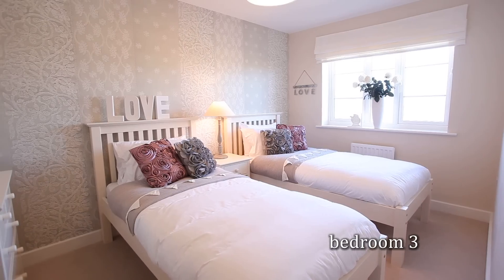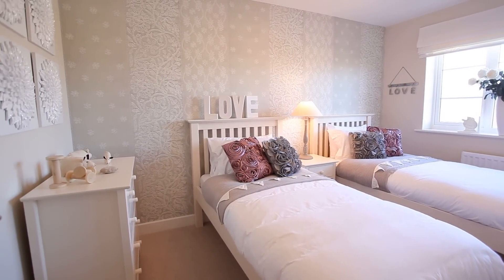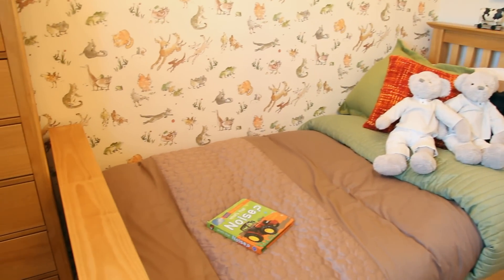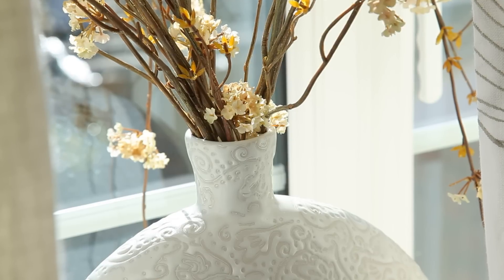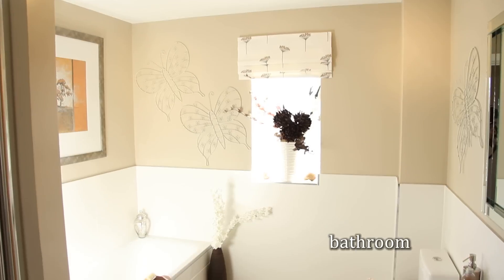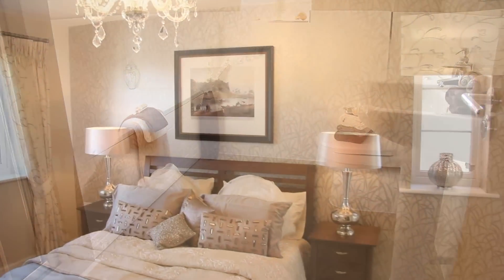Bedrooms 3 and 4 have been cleverly designed to maximise the space upstairs, with bedroom 4 providing built-in storage. The property also boasts a family bathroom, with the added convenience of a separate shower and bath. All bathroom suites are fitted with timeless contemporary sanitary ware from Roca or Vilroy and Bok.